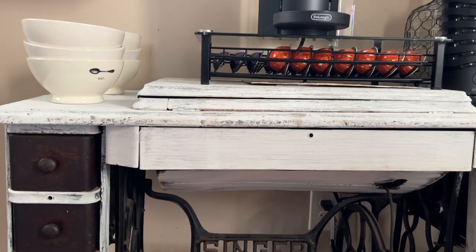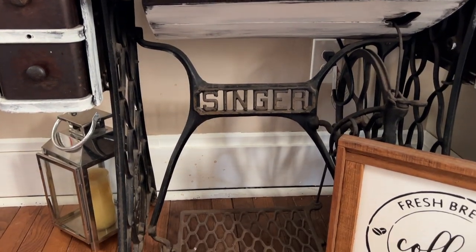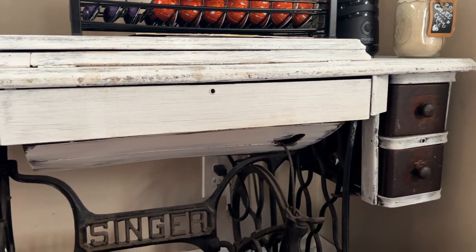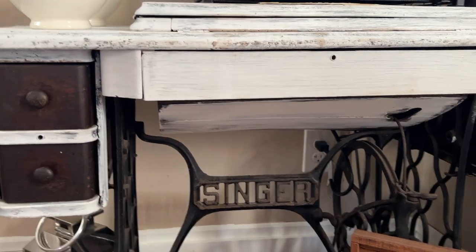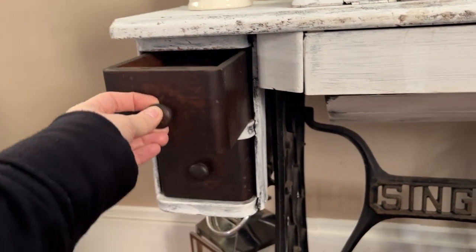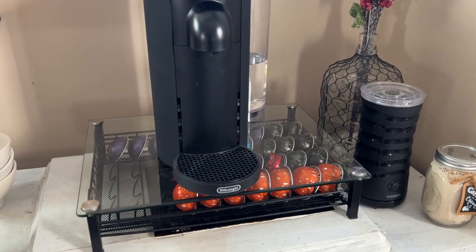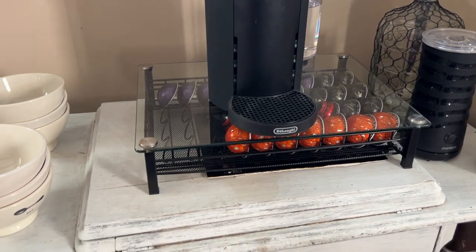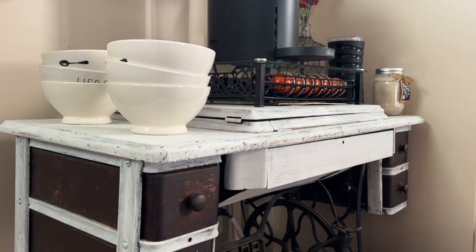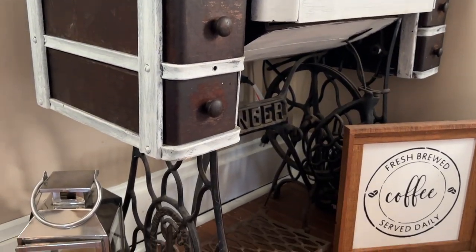My next favorite piece in our house is this vintage Singer sewing machine. It is an actual Singer sewing machine — it sat on my grandparents' back deck for the longest time, and I actually think it was my great-aunt's. Today we use it as our coffee bar. The only thing I really did to spruce it up was add some paint around it to give it a little distressed, fun look.